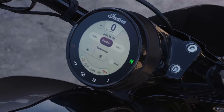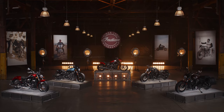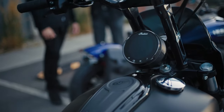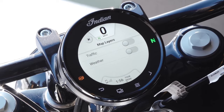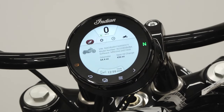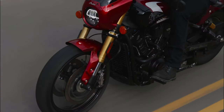The Limited Plus Tech trim builds upon the Standard and Limited features, introducing the four-inch round touchscreen display with GPS turn-by-turn navigation, point-to-point route planning, weather and traffic overlays, configurable gauges, and ride stats. With Ride Command Plus you also get bike health monitoring, a bike locator, and more. The Limited Plus Tech trim also includes cruise control, traction control, and a push-button keyless ignition.